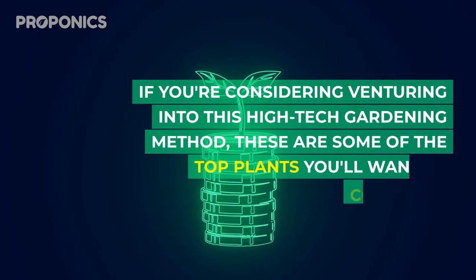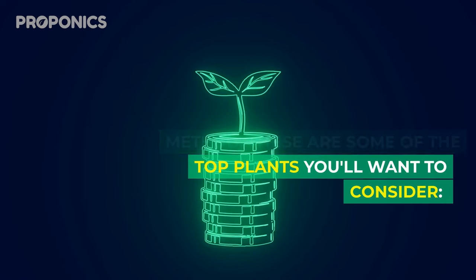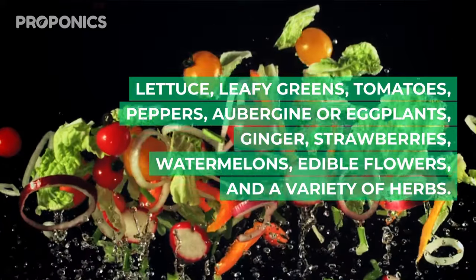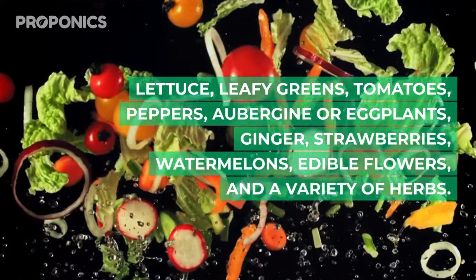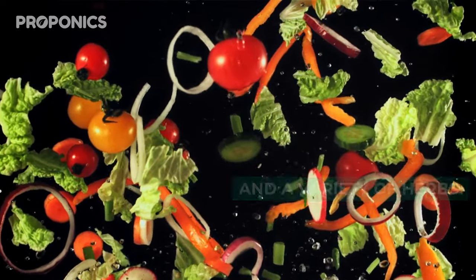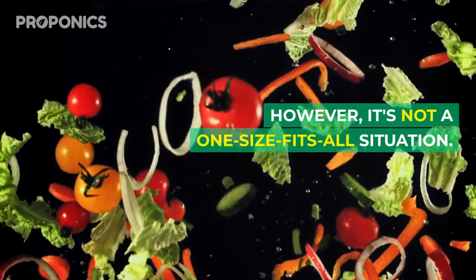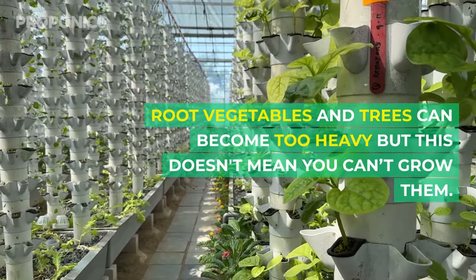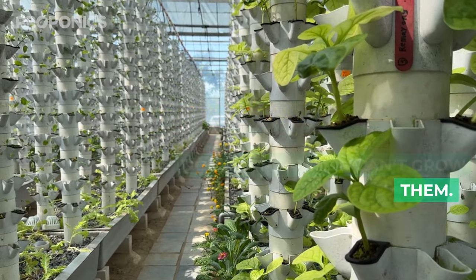If you're considering venturing into this high-tech gardening method, these are some of the top plants to consider: lettuce, leafy greens, tomatoes, peppers, aubergines or eggplants, ginger, strawberries, watermelons, edible flowers, and a variety of herbs. However, it's not a one-size-fits-all situation — root vegetables and trees can become too heavy, but this doesn't mean you can't grow them; they'll just need additional support.